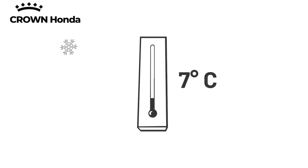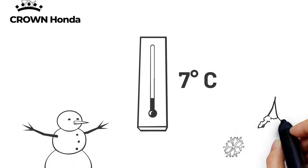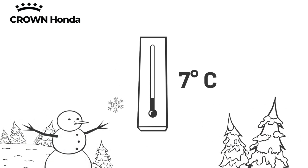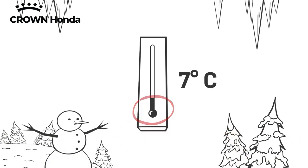Snowfall varies by province and region. But no matter where you live, many Canadians encounter average temperatures well below 7 degrees Celsius during the winter. That's why tire manufacturers recommend using winter tires for enhanced grip when temperatures are consistently below this threshold.